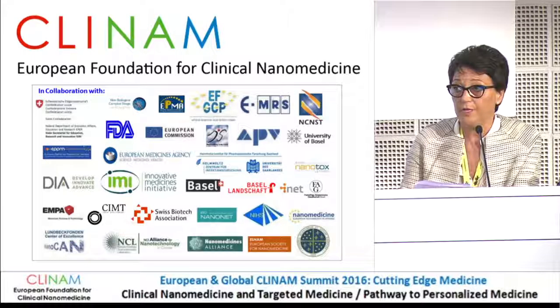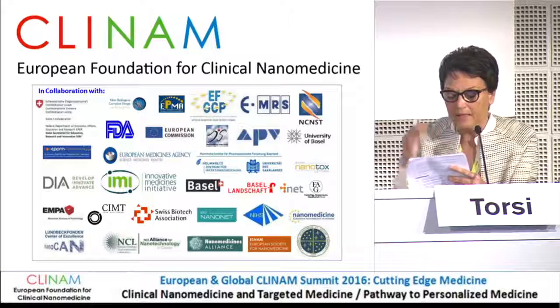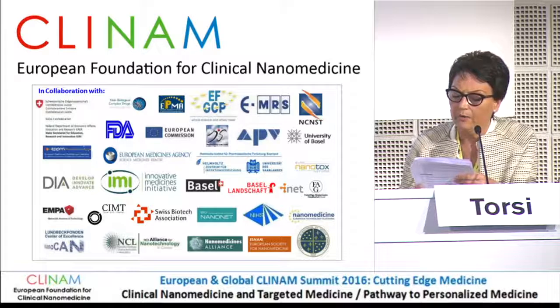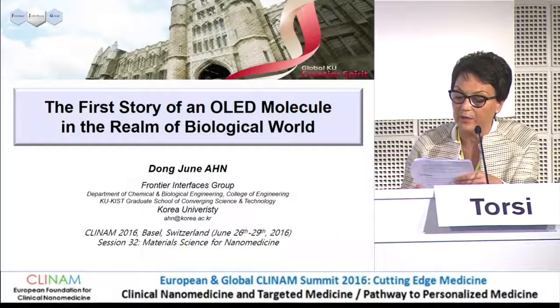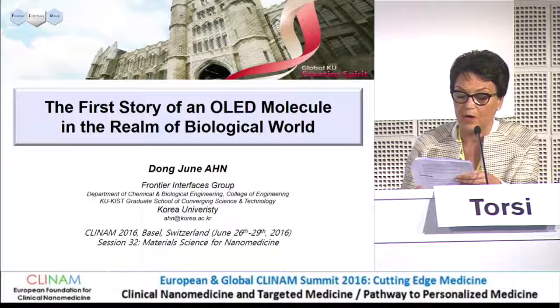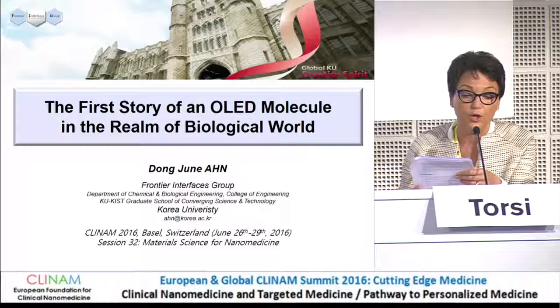We are now at the third talk of this session. It's Professor Dong-Joon Ham, Professor at the KAIST Graduate School of Converging Science and Technology in the Department of Chemical and Biological Engineering at Korea University, and President of the Korean Society for Nanomedicine in Seoul. He will be talking about the first story of an OLED molecule in the realm of biological work.